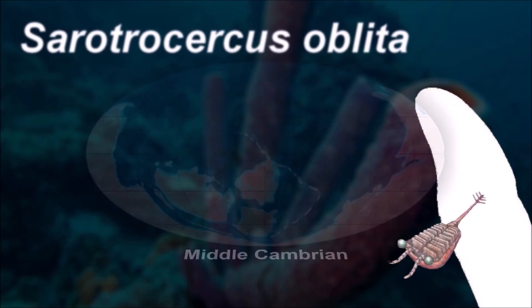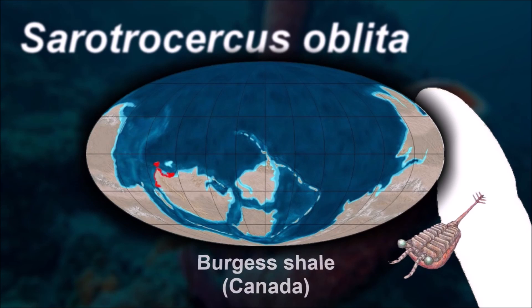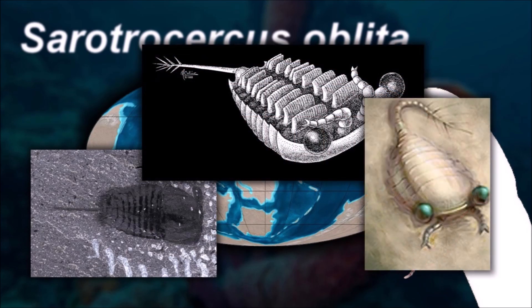Sorotro Circus was a creature that swam freely on its back, moving perhaps through movements of the gills and the action of its long tail tuft. It had a head shield followed by a body of nine segments and a caudal tip featuring a series of spines on the end.